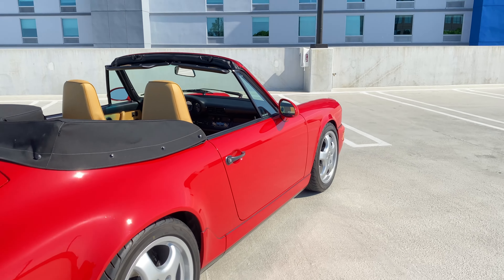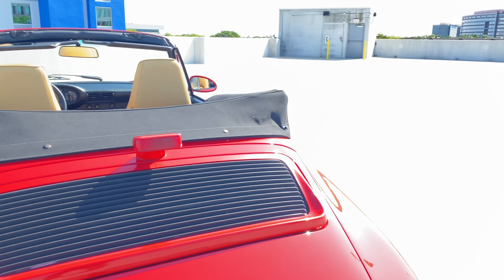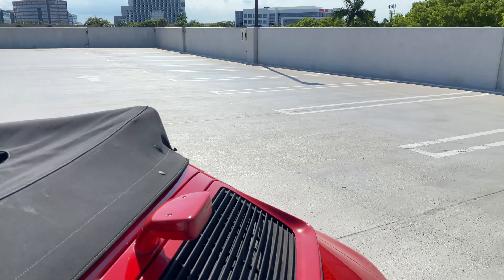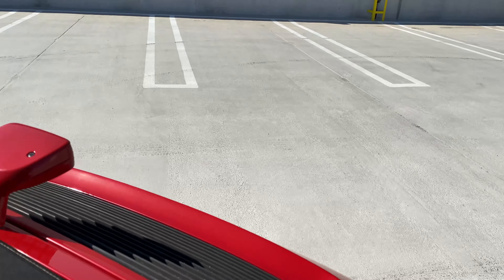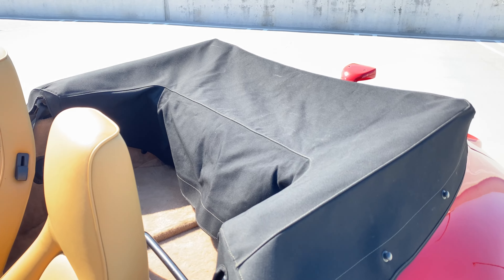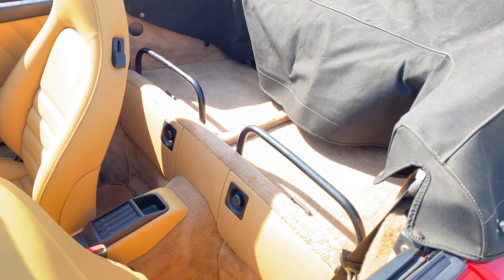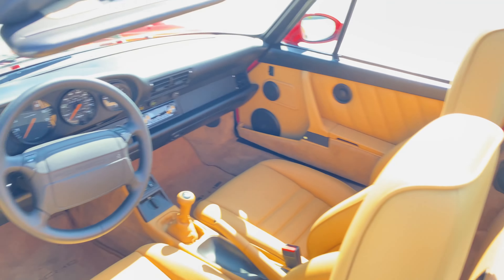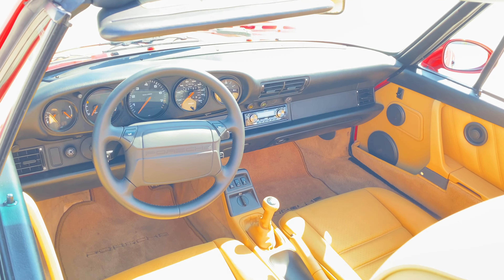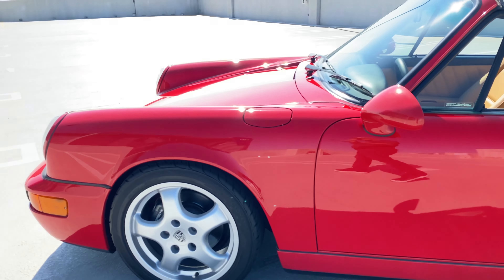All 1993 Carrera 2 Cabriolets have the specification of the rear seat delete, which I'm going to show you right now. It's a very, very sought-after equipment for Porsche drivers. This car has it as standard for the year 1993.